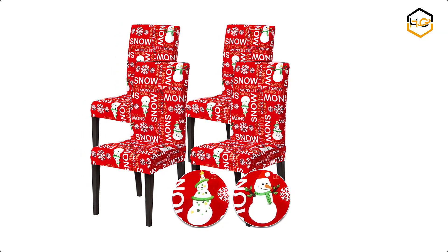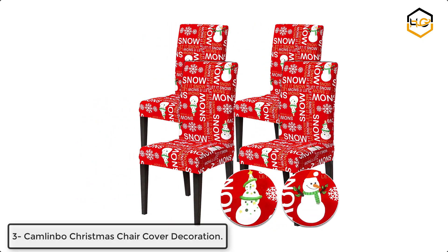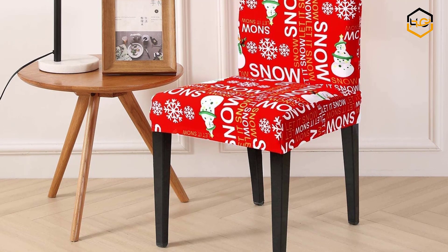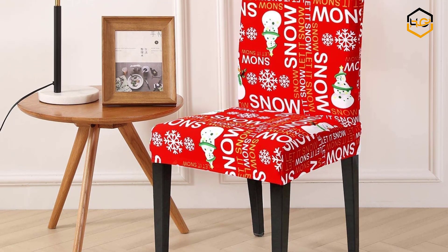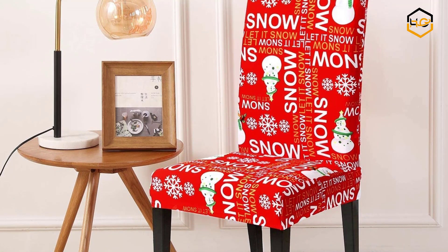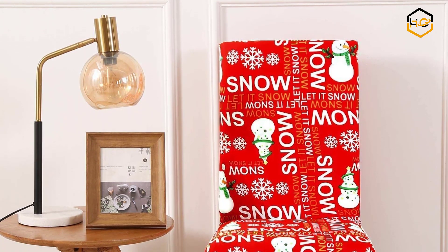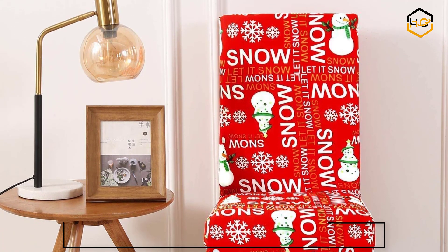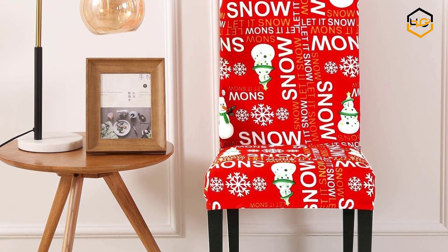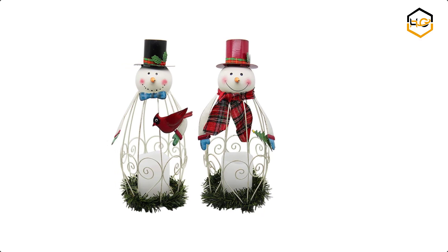At number 3 we have Calm Limbo Christmas Chair Cover Decoration. A set of 4 Christmas Chair Covers printed with 'Let It Snow,' Snowman and Snowflakes, specially designed for Christmas chair decoration. Simply put the chair covers on the chair — they easily slip over the top of your dining chair and offer coverage from front to back. A quick and easy way to dress up the chair and add a festive atmosphere.